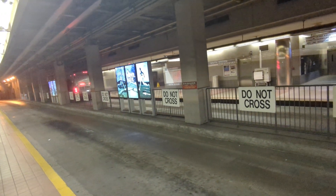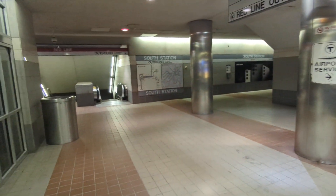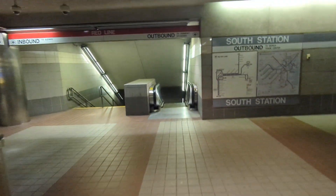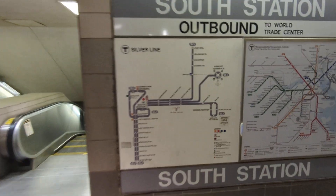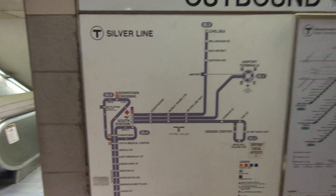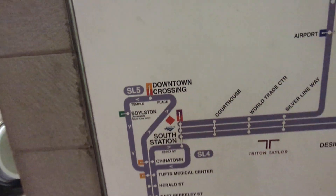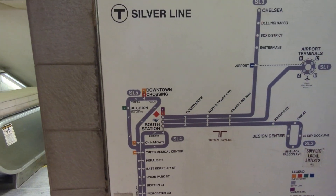Maybe we'll do another video sometime in Boston and ride some of the Silver Line buses. So let's go up to South Station — here we have a route of the Silver Line. Silver Line South Station is here.